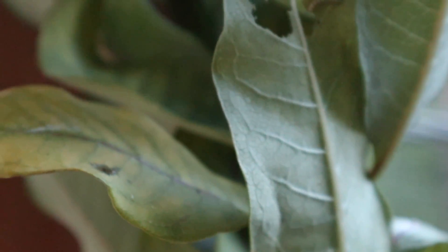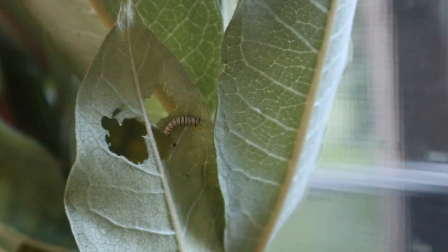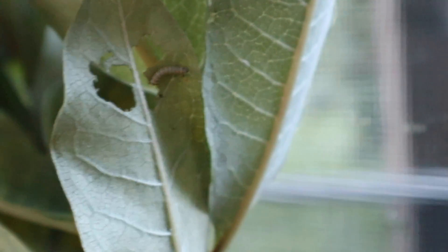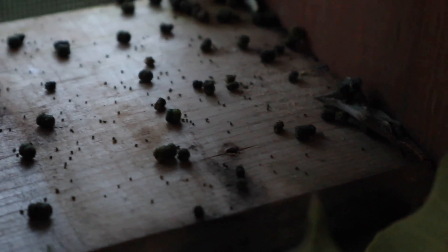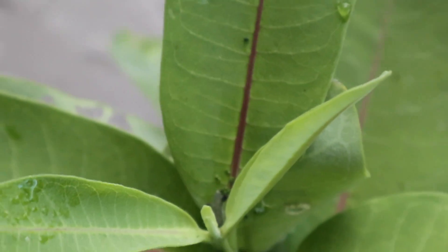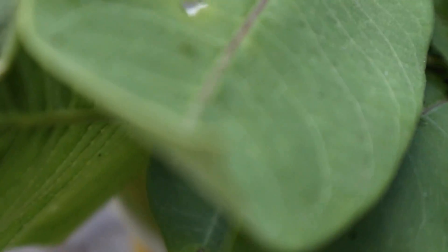They're really, really thriving in this enclosure. This caterpillar is full of poop — look how big and round it is. They're going to scoot it away but you have to clean it every day, it's really important. This one's really healthy. Some are bigger than others.